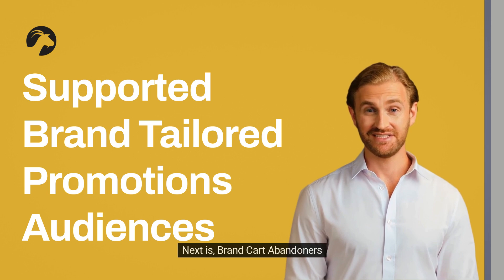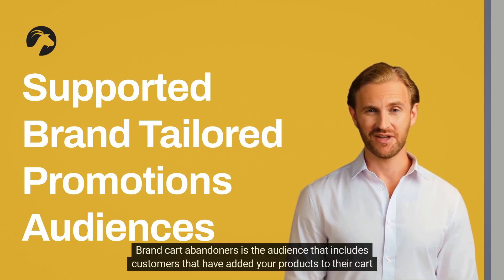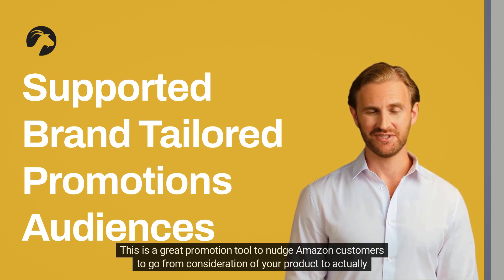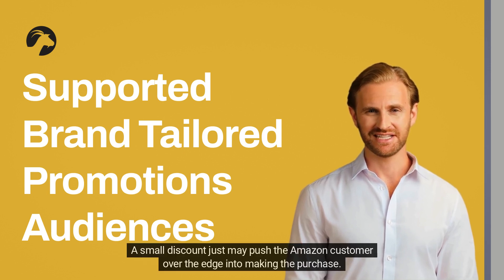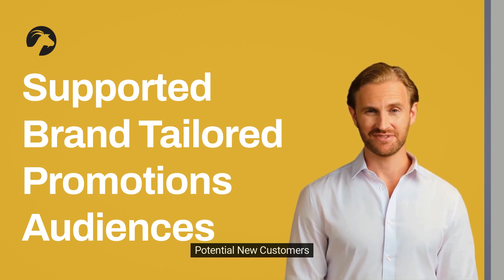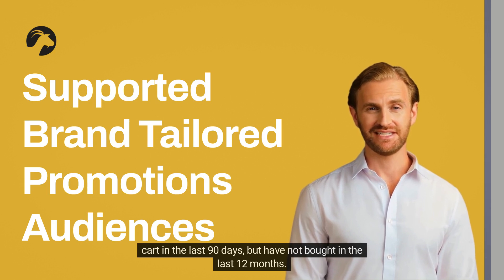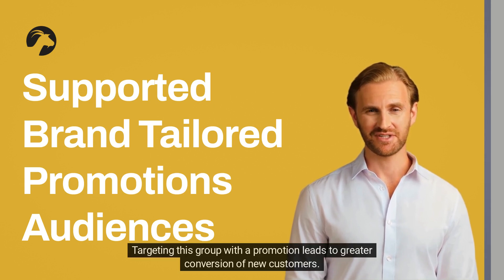Brand cart abandoners is the audience that includes customers that have added your products to their cart in the last 90 days but have not yet purchased. This is a great promotion tool to nudge Amazon customers to go from consideration of your product to actually purchasing — a small discount may push the Amazon customer over the edge into making the purchase. Potential new customers are customers that have clicked on your products or added them to their cart in the last 90 days but have not bought in the last 12 months. Targeting this group with a promotion leads to greater conversion of new customers.